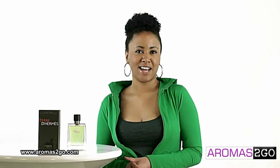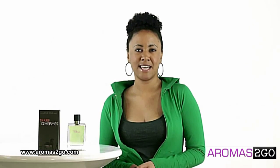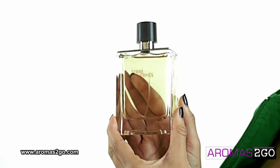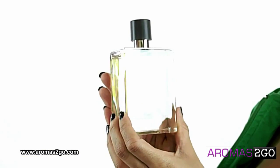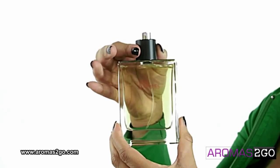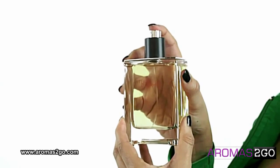Hey everyone, it's Sarah and today I'll be reviewing Terre d'Hermes by Hermes. I really love the design of the bottle. It has this really cool twist down cap that exposes the spray. And the cologne smells amazing. It's a very subtle cologne,